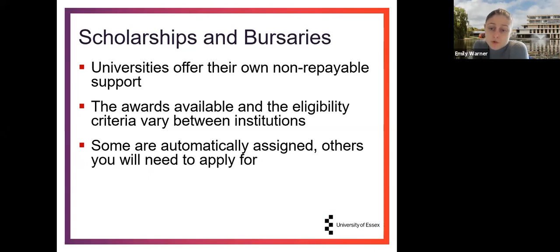In addition to the maintenance loan, your maintenance support can also include scholarships and bursaries. These are non-repayable additional support offered by your university, with a wide variety of awards each having different eligibility criteria. Different institutions have different offerings, so it's worth looking into what's available at each university you're considering. A key thing to note is that some scholarships require a separate application before you start, while others are automatically assigned — so check whether you need to apply and by when.